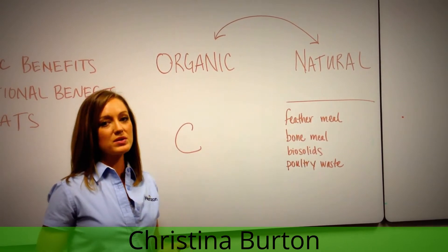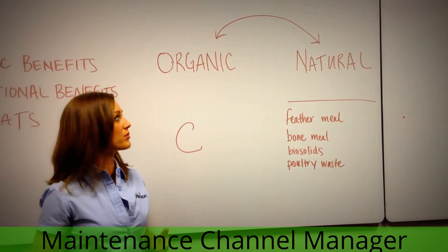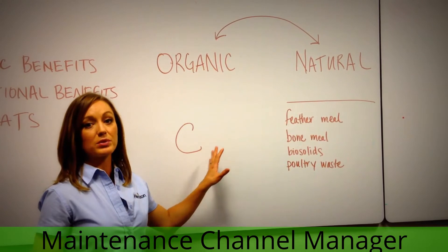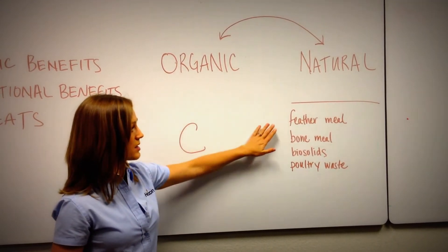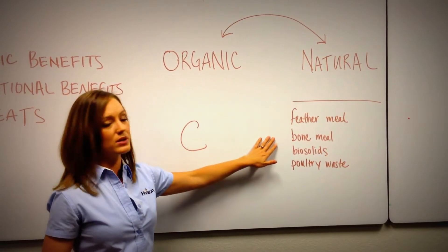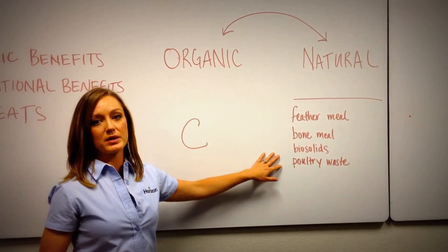As we discussed, most often when folks are searching for organic fertilizer, what they really mean is they're looking for fertilizer with natural components. Examples of these might be feather meal, bone meal, and manures like biosolids and poultry waste.